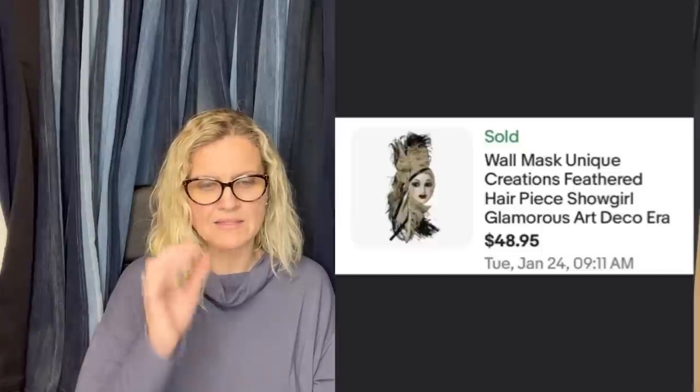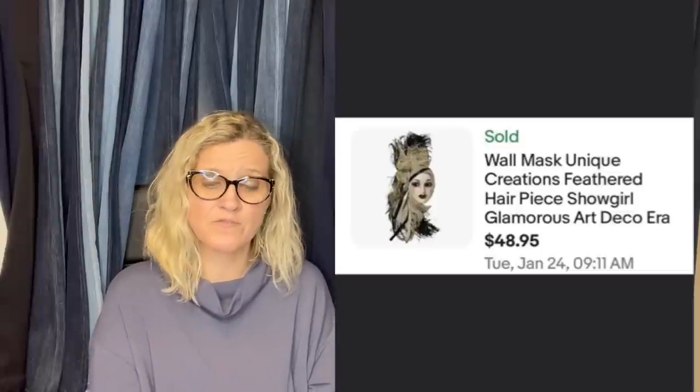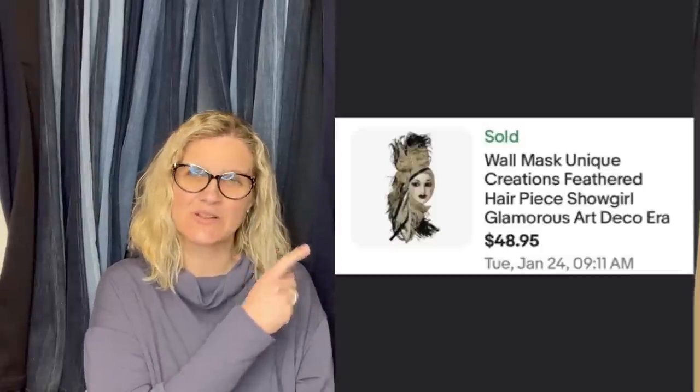Also from Found by Chance: her 11-year-old daughter Azur found this mask at Goodwill for $4.99. The brand had good comps, so she gave it a try. Listed on the 22nd for $48.95 and sold on the 24th for a best offer of $46.50 with the buyer paying shipping — a very exciting return for an 11-year-old. It is a wall mask.